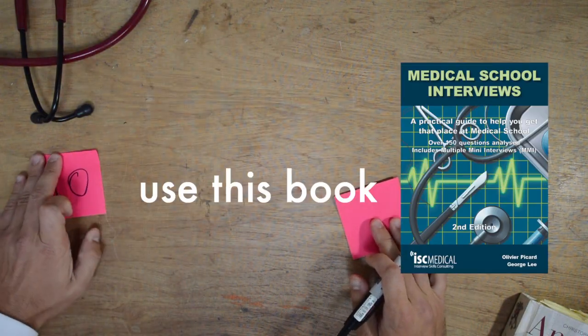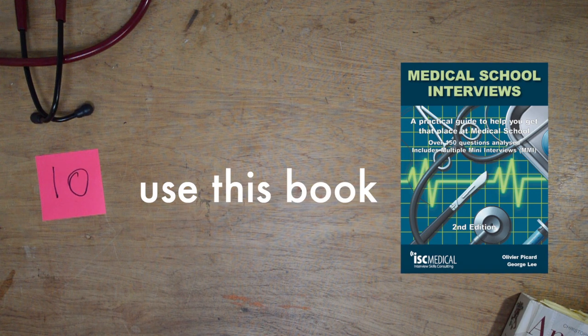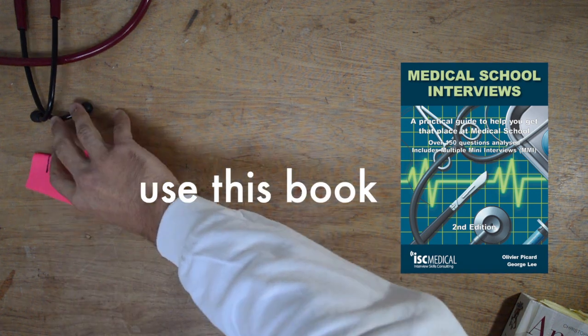The last tip is to practice questions with someone using the medical school interview book. I bought this book in the run-up to my interviews and it was quite useful — more so than the UCAT book made by the same company. It has quite a few different scenarios, and you can practice answering them yourself before reading what they'd expect you to say, based on NHS values and ethical principles. Those are the 10 tips for medical school interviews.